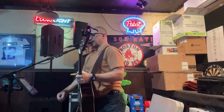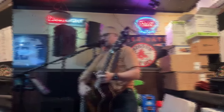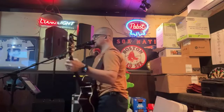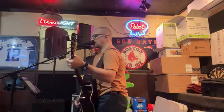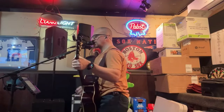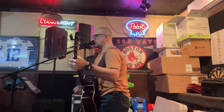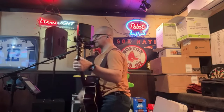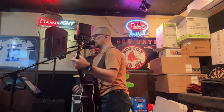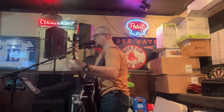Thank you very much again to Packy's for having me. I look forward to being back May 17th, and then I got some other dates in June and in July. Will you pull us apart when the light gets into your heart, baby? Don't you forget about me. Don't, don't, don't, don't you forget about me. Will you stand above me? Don't you forget about me.